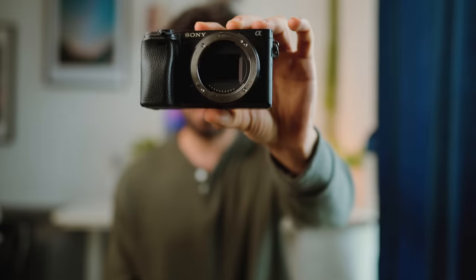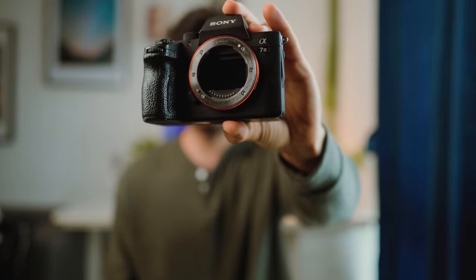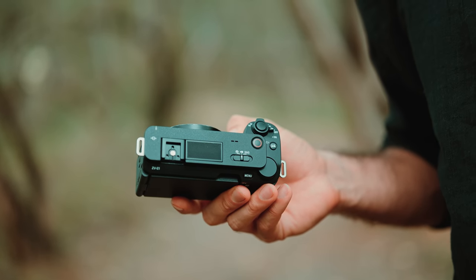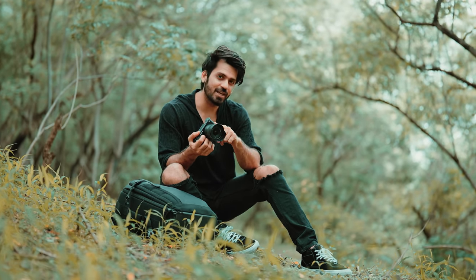I started my YouTube filmmaking journey with this camera — this is the Sony A6300, an APS-C camera. Then I upgraded to a full-frame camera, the Sony A7 Mark III, and then to the Sony A7S III, which is the one I'm currently recording on right now. And then finally I have this ZV-E1 going in my camera bag, because when I'm packing my bag, I want all the gear to be as light as possible but still not missing out on any feature. And this Sony ZV-E1 has everything I wanted, plus some more features I wanted in my A7S III.